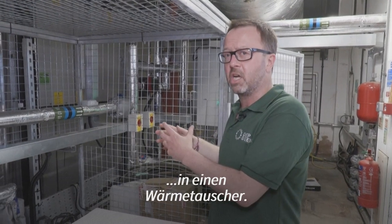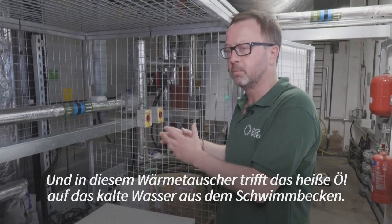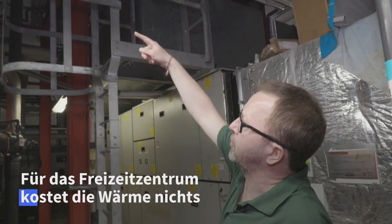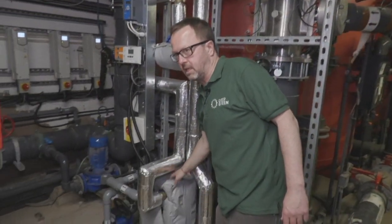It flows into a heat exchanger, and in that heat exchanger the hot oil meets the cold water from the pool. So the hot oil is flowing through those pipes, down here and into the heat exchanger.